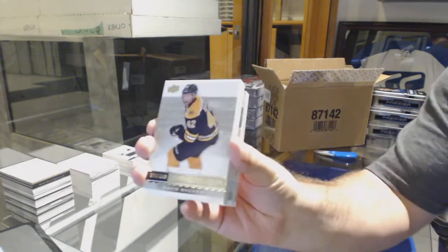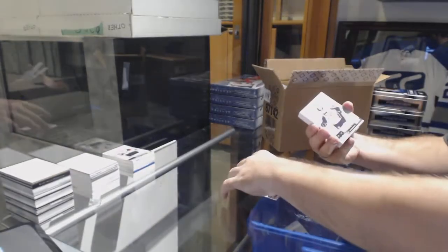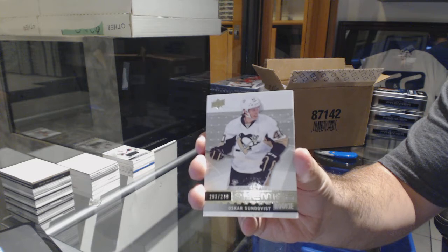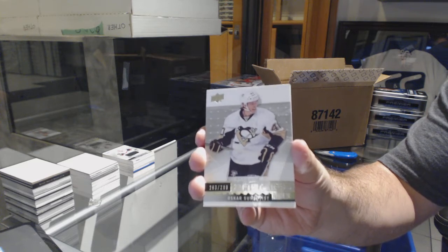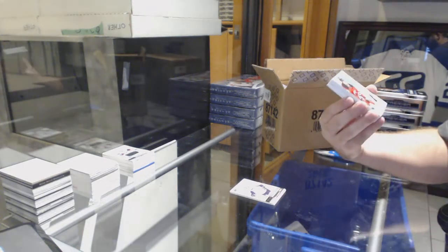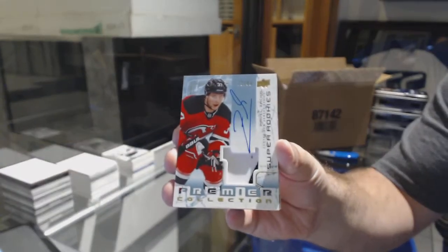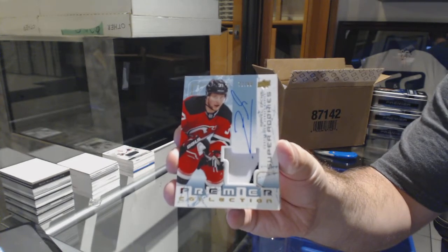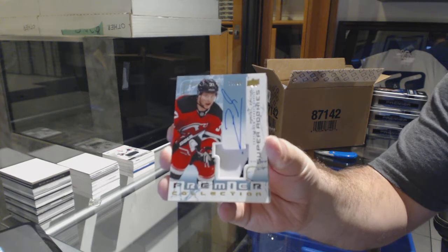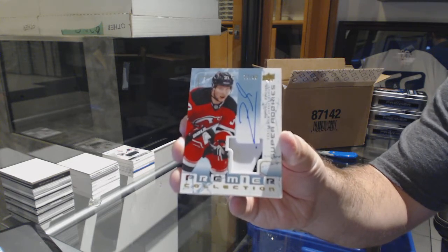For the Boston Bruins, David Backes. For the Penguins, $2.99, Oscar Sundqvist. For the Devils, number 299, Retro Rookie Patch Auto, Pavel Zacha. Retro — and it's kind of cool; it looks like he actually markered on the patch a bit, just a very little bit.